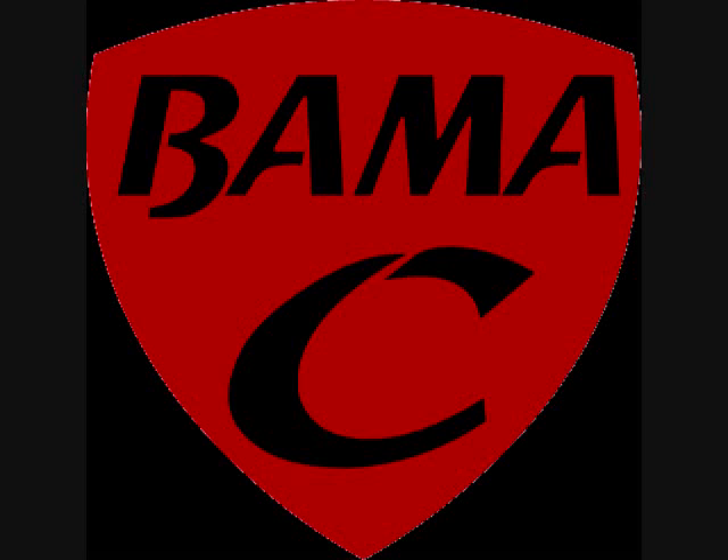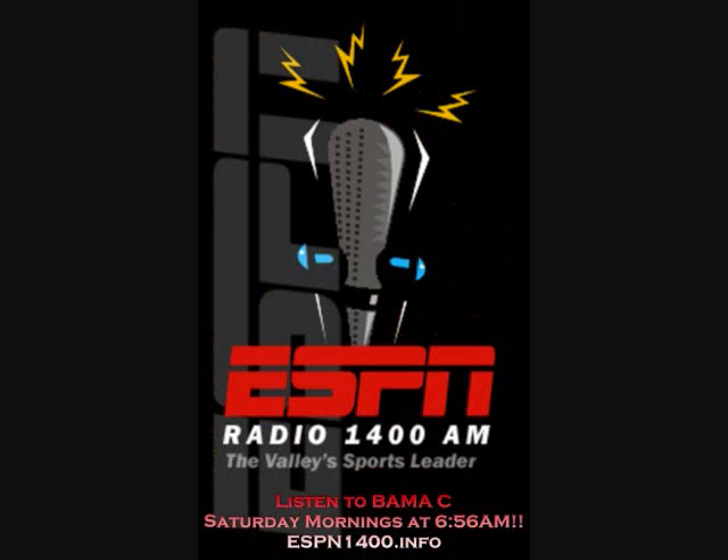Good morning, and welcome to the Bama C Show. Thanks for tuning in. It was an edge-of-your-seat game at first, and had me sweating, but I will leave the details for Bama C to discuss. And with that, here he is, Bama C.